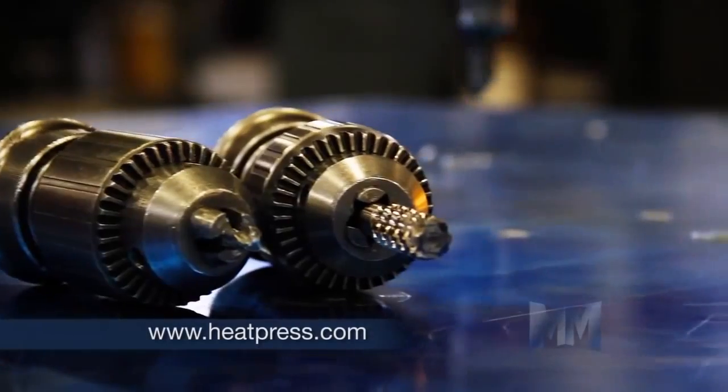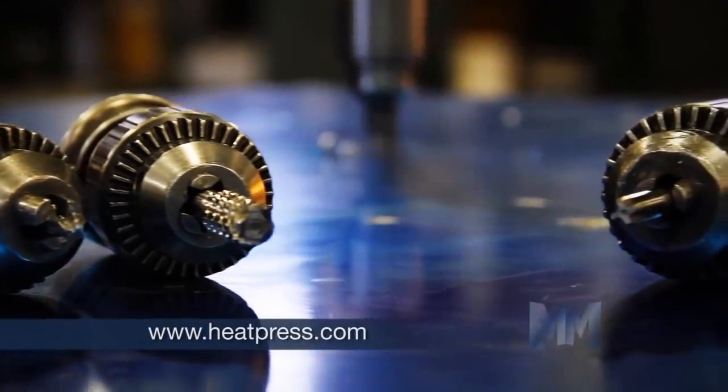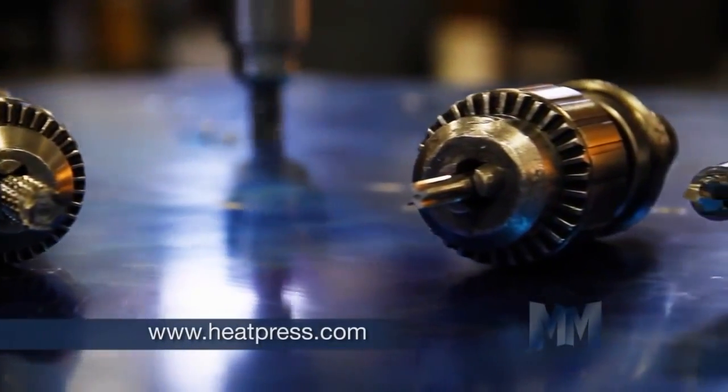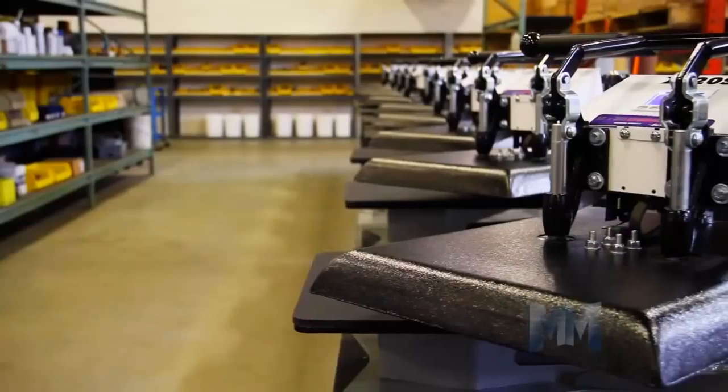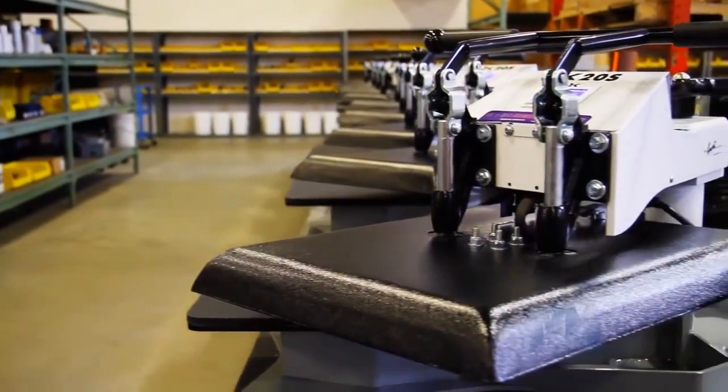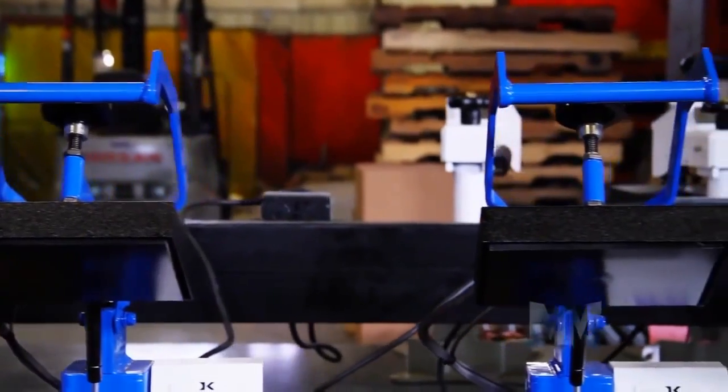All the Knight heat platens use the company's trademarked super coil micro winding technology. This provides superior evenness of heating, which outperforms anything else on the market and comes with a lifetime warranty.